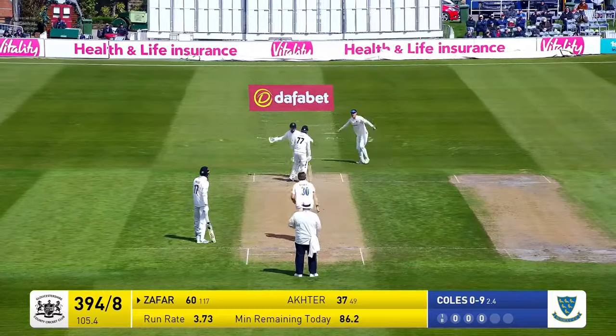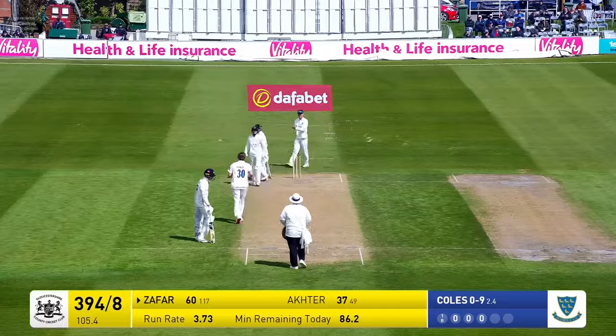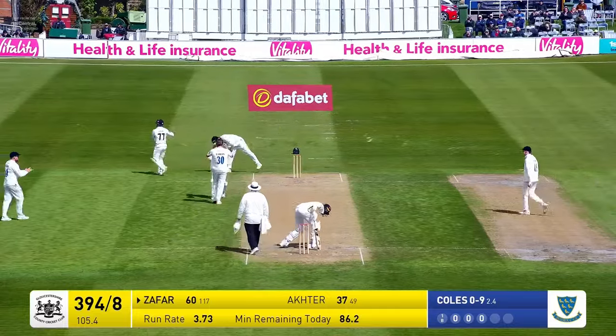In goes Coles, bowls — oh he's got him! It's just squeezed into the ground by Zafar Gohar.